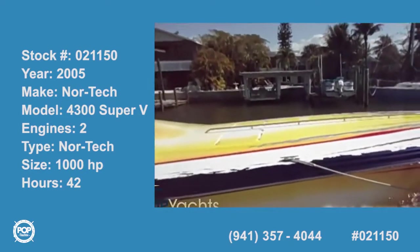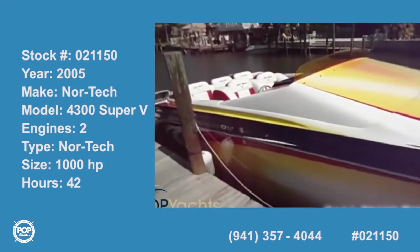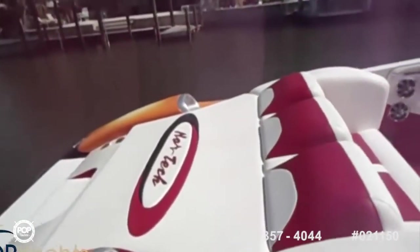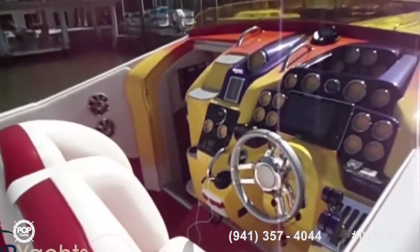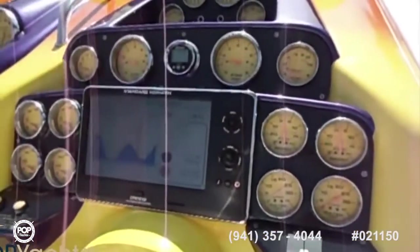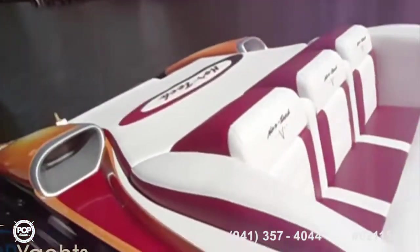Here we have a 2005 Nor-Tech 43V. The top deck was just clear coated recently, all the vinyl has been recovered inside and out, new carpeting, new foam, new motors for the bolster seats, new standard Horizon 1010i touchscreen, new steering wheel, and the engines have been rebuilt 27 hours ago.